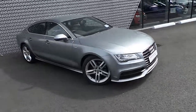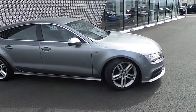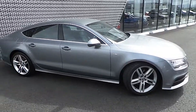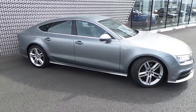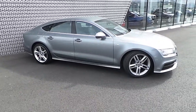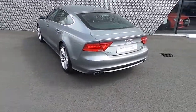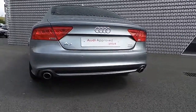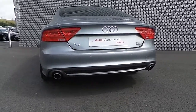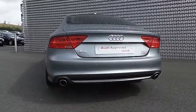Moving to the side of the A7 we can see 19 inch 5 double spoke alloy wheels, as well as S-line badging, S-line side skirts and chrome trim around the passenger windows. Moving to the rear of the A7 we can see the rear S-line bumper with honeycomb design, dual chrome exhausts, as well as reverse parking sensors and LED lights.